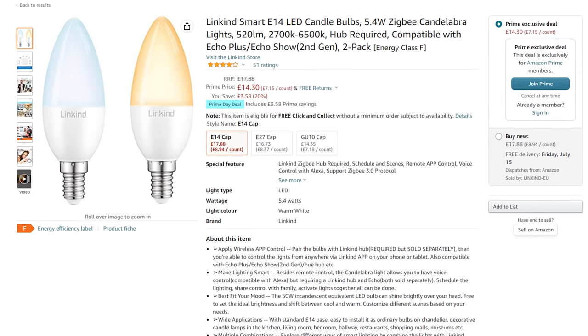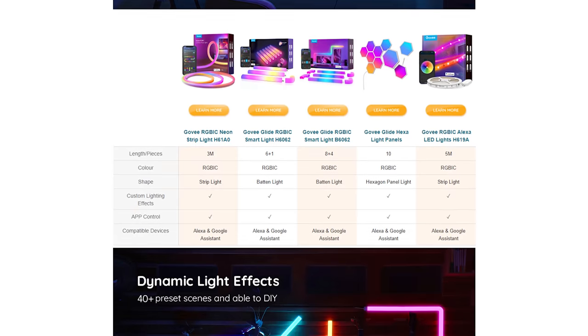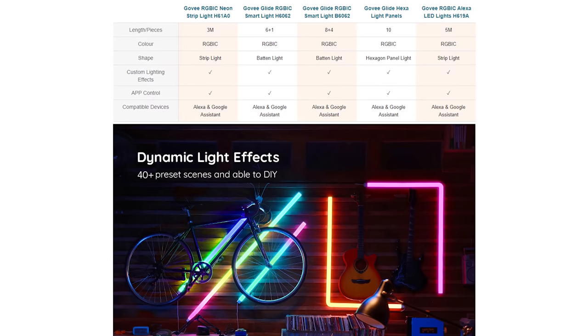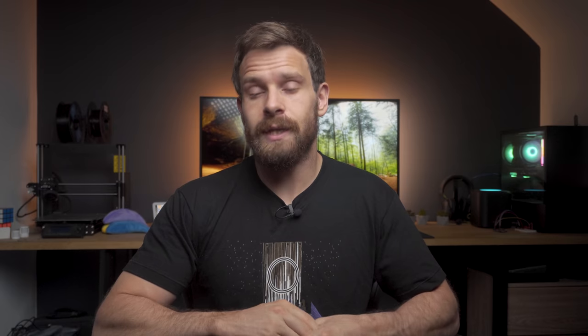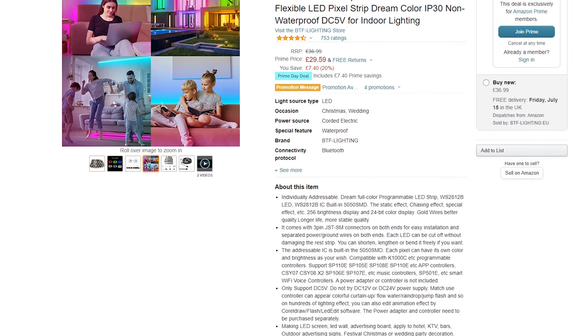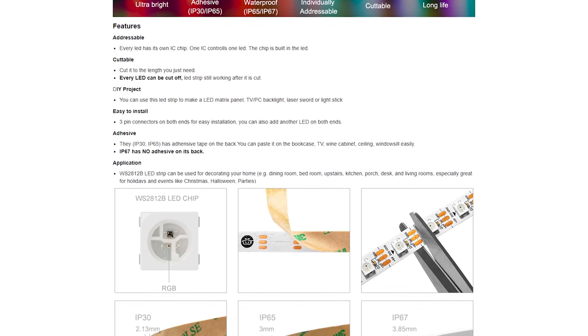Linkind also has these Zigbee bulbs for small lamps — I have some of these in our bedroom and they work really well, going from cool white to warm white. I also found these Govee Glide RGB IC wall lights, which look pretty slick for 63 pounds — great on a gaming setup or something like that — as well as a Govee 5-meter LED strip for just 16 pounds. Both of these should work with the Govee integration available in HACS if you are adding it to Home Assistant. I also found the WS2812 RGB strip on sale at 29 pounds — bright with 60 LEDs per meter and great for DIY projects, just without the white channel.